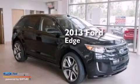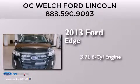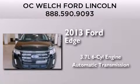This is a brand new 2013 Ford Edge. It features a 3.7-liter six-cylinder engine and an automatic transmission.